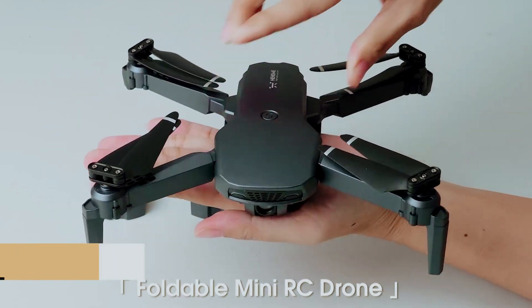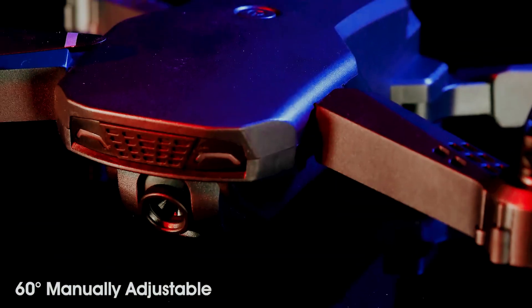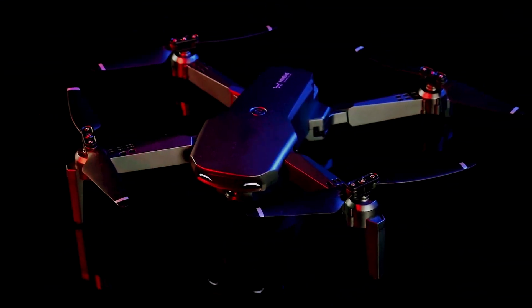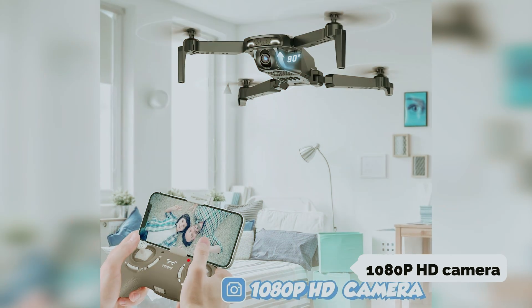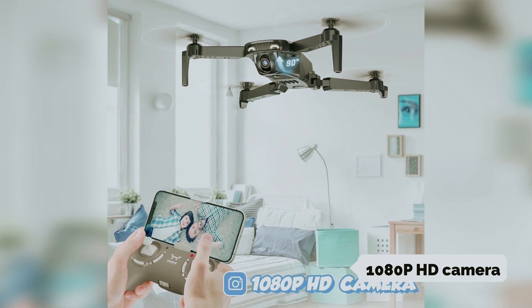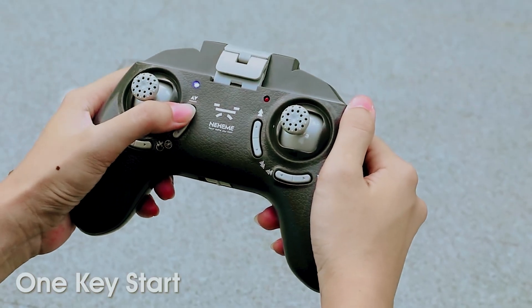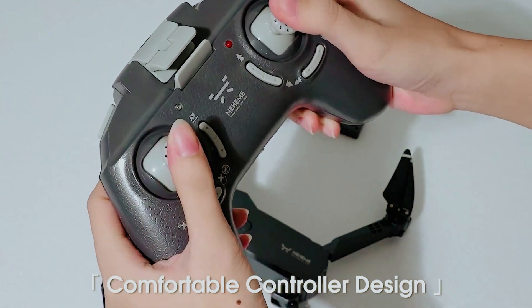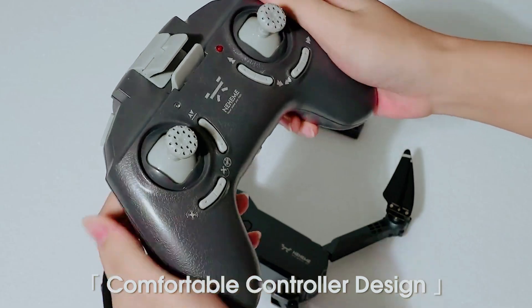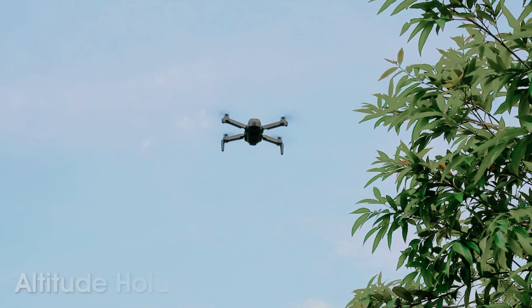Looking for awesome drone fun? Say hello to the Nehemi NH525 Plus foldable drone — a mini wonder you'll love. This drone sets itself apart with an 80-degree adjustable 1080p HD camera, expanding your view and capturing crystal-clear moments. You'll enjoy real-time images right on your smartphone thanks to the advanced FPV transmission technology. Fly safe with the four propeller guards protecting both you and the drone.